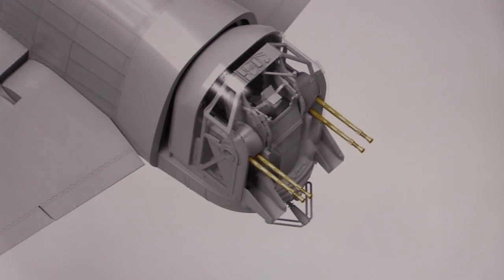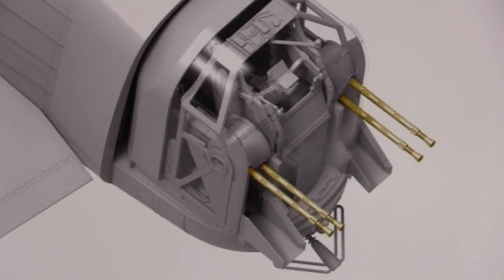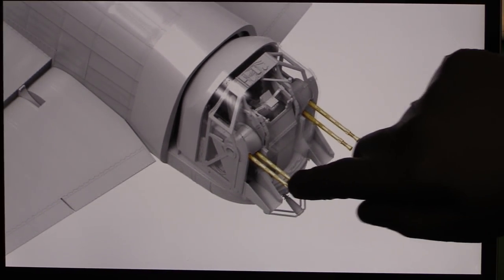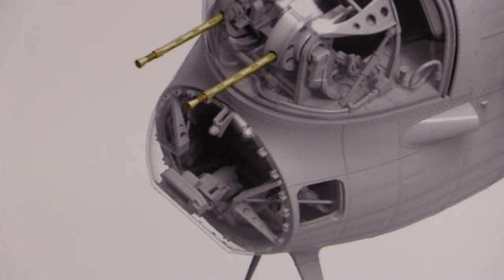They've also announced in the last seven days that they're going to have what they call copper — I'm sure they mean brass. They look like brass turned parts to me. They're the Browning .303 machine guns and they do look damn fine. At that scale I don't think plastic is going to cut it, so yes, I think that's a great thing. There is going to be some extras included. Same at the front — Browning .303s in brass. Makes them look really real, just gives it that three-dimensional impression.